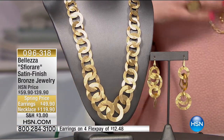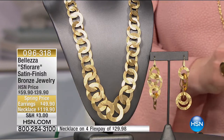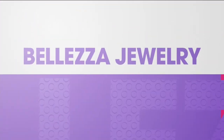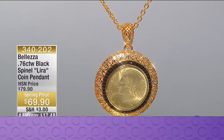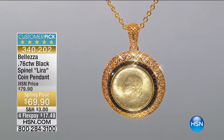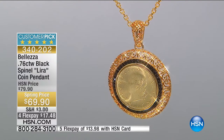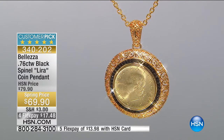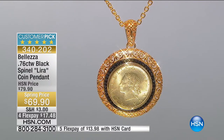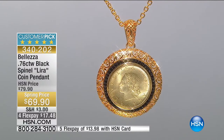As we continue on we invite you to call. We spoke to Carolyn last hour - I think she was from Kentucky - she was such a pleasure. We'd love to speak with you. If you own this collection or maybe you're picking it up for the very first time, we want to welcome you. We had over 468 new customers last hour - welcome to HSN!